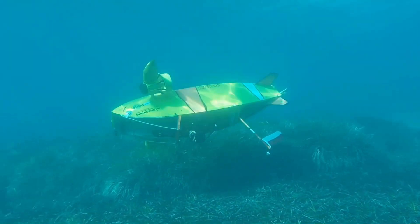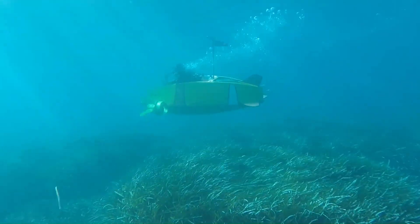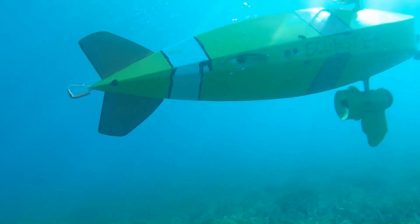Overall, the Skubster is a unique and innovative personal submarine that offers a fun and exciting way to explore the underwater world.